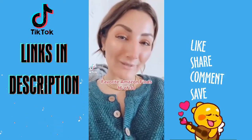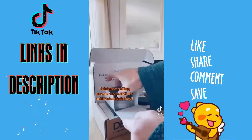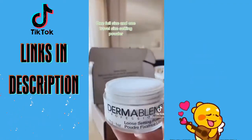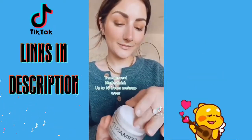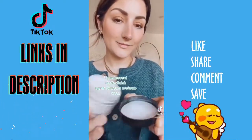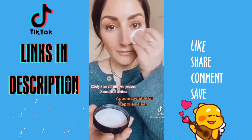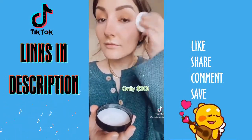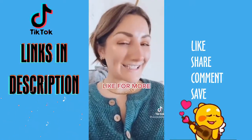16 of 30 favorite Amazon finds. This loose setting powder is currently on sale for 25% off until Valentine's Day. It comes with one full-size setting powder and a travel size, so you can use it at home or on the go. It's translucent, has a matte finish, and has up to 16 hours of makeup wear. It helps to minimize pores, control shine, and even though the powder appears white it applies clear. It's fragrance free, oil free, and perfect for oily or dry skin.